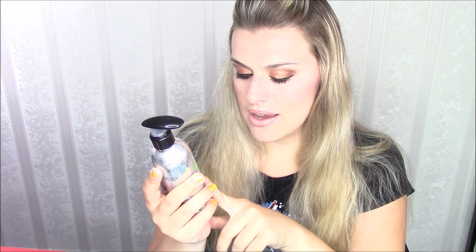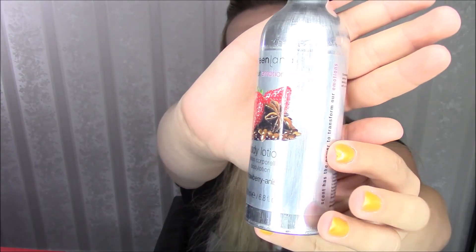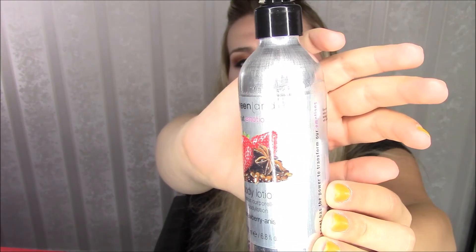It's from strawberry and anise - in Dutch we say anise. Anyway, this is what that sucker looks like. It's very, very cute, very nice, like a pump over here. It's like a can sort of thing, so I'm assuming this is supposed to be cool or something for the summer.